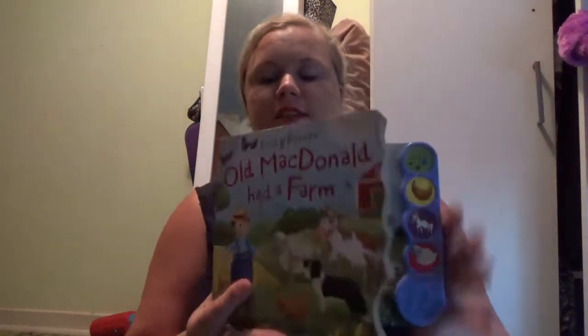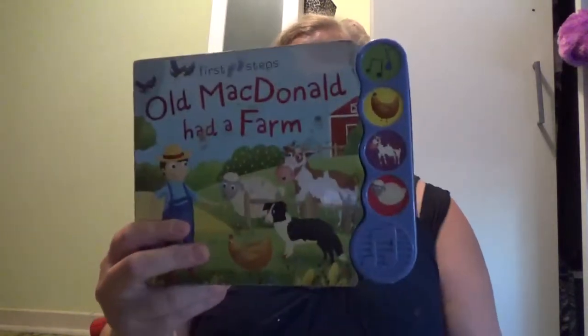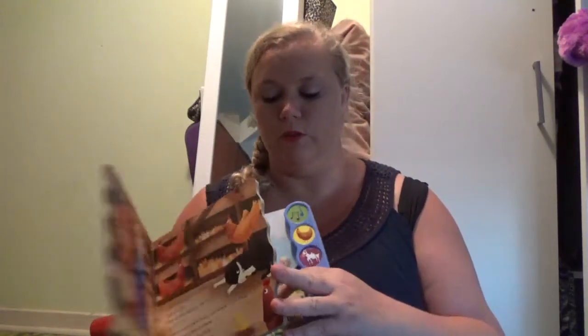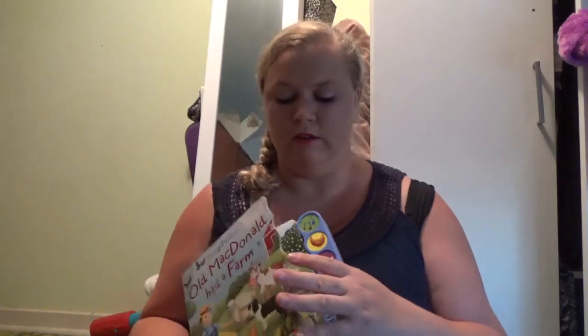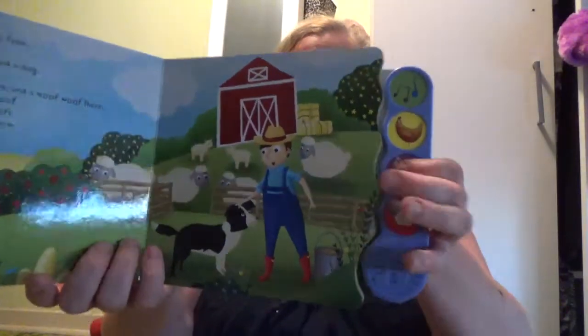The fourth thing is books — get some interactive books like this one. It makes noises and stuff so they can read. I packed a few books so they can just sit there and interact with them, make all different sounds, and stay entertained for longer, just so your sanity is safe.